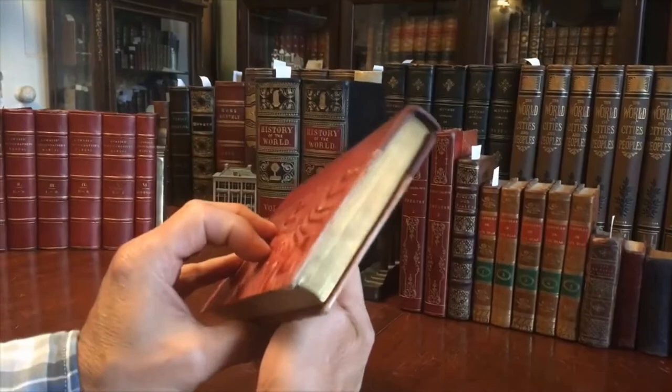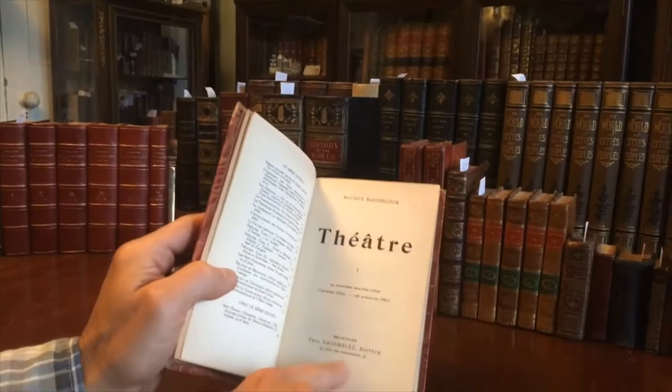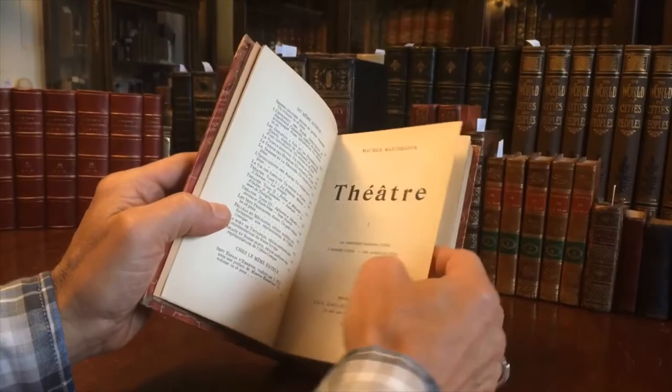Marbled boards, the top edge is gilt, marbled endpapers — or patterned, really, is probably a better description. We see that it is 1908, Brussels, and it is his well-known work of theater.